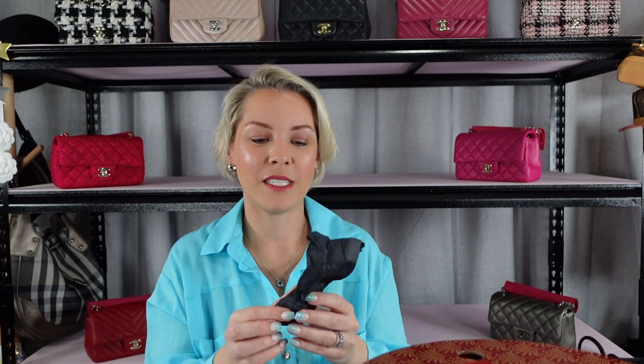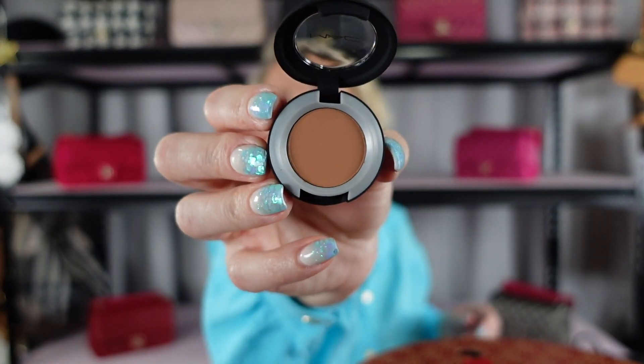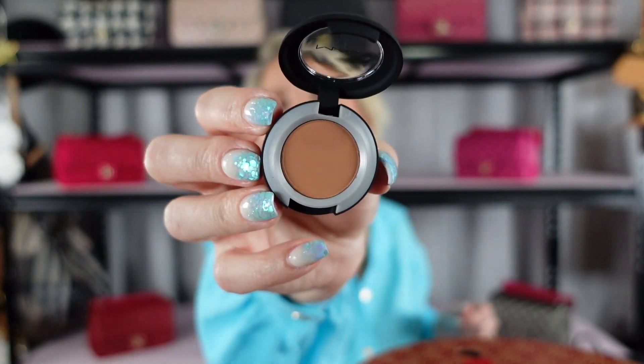Number seven — this looks interesting. It's a Power Kiss soft matte eyeshadow and it's a nice neutral, a nice color to put on first and build over. I will definitely give that a go and use it as a base color. Tiny little containers are handy when you're traveling — they take up less room.